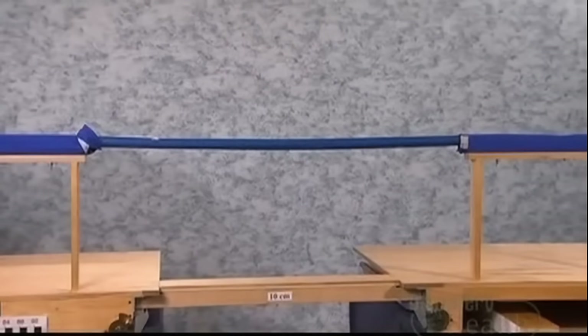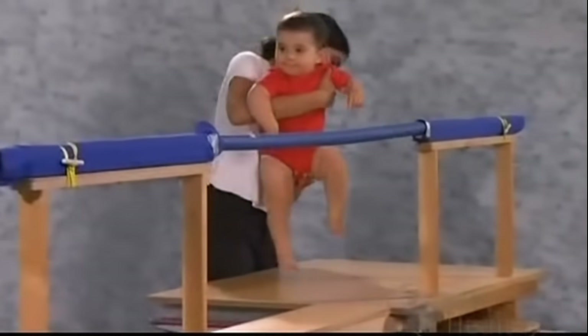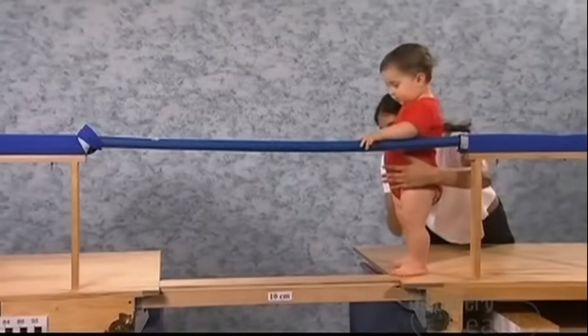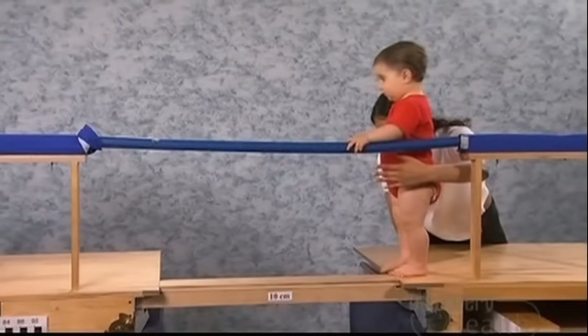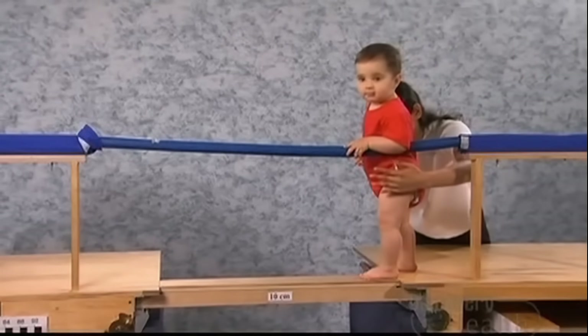Then researchers replaced the wooden handrail with a soft rubber one. They wanted to find out whether the use of the handrail is a deep understanding on the part of the child — in other words, do they understand that what the handrail is made of will support their weight, or is it simply something they automatically grab hold of?